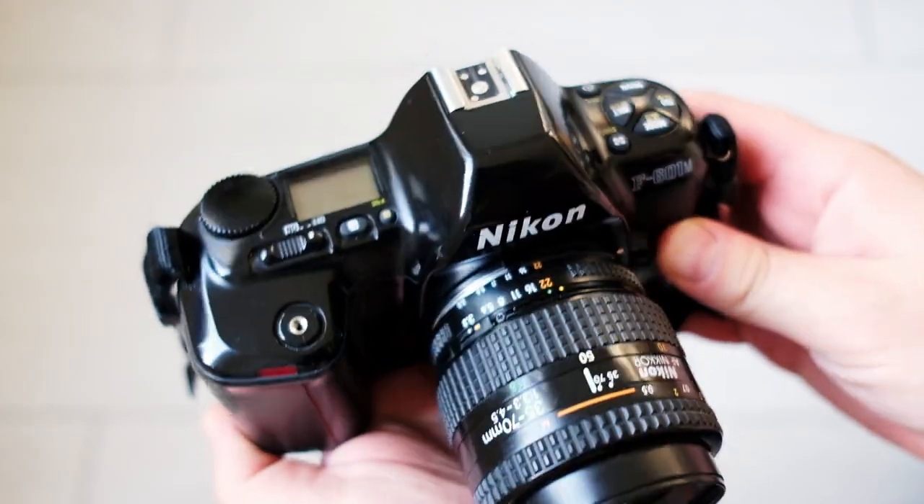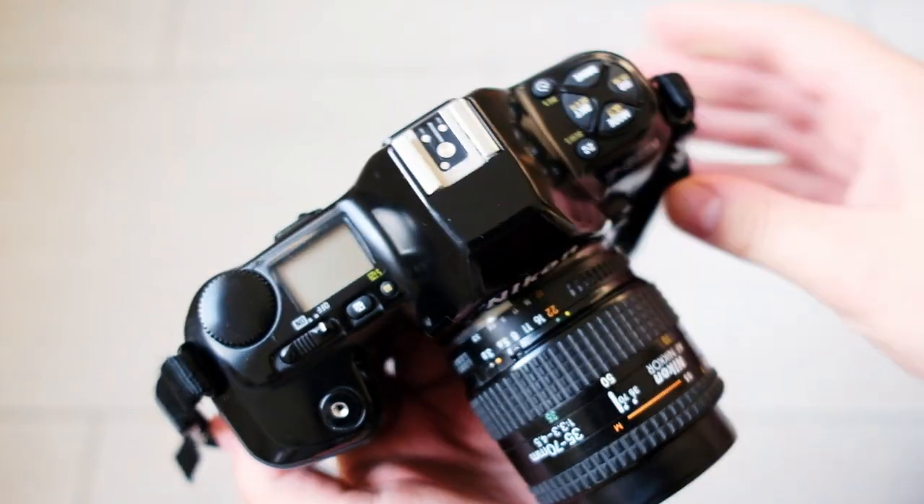This does indeed seem like a very strange design decision. You make a manual focus camera that is designed to take autofocus lenses, but you cannot use the older lenses with full compatibility. This is something this camera has received a lot of critique for.